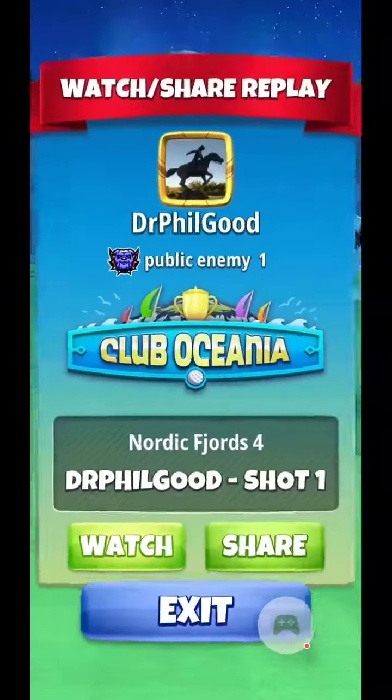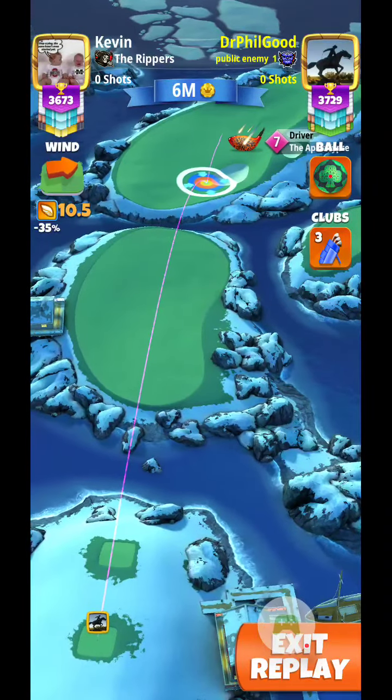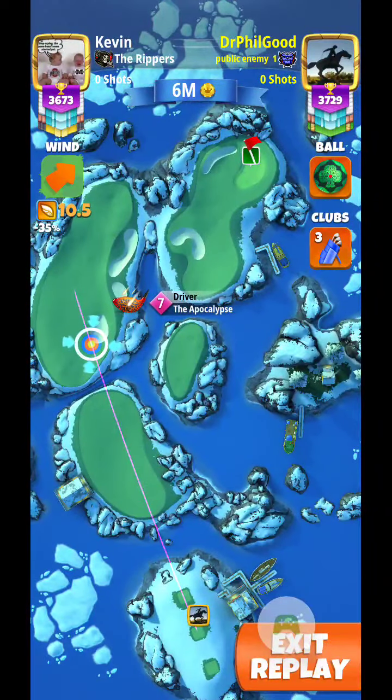Nordic Forge 4 here in Tour 10, Club Oceana, looking at a 10.5 mile an hour crosswind here.